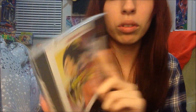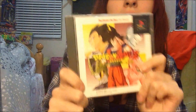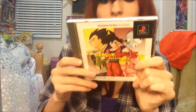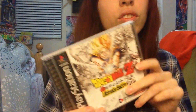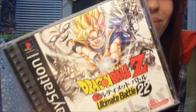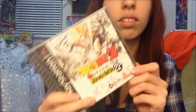This one is Dragon Ball Z The Legend, or Dragon Ball Z Legends, for PlayStation. I haven't played this one yet but I heard it was pretty cool — the graphics are kind of interesting. Next one is the U.S. release of Ultimate Battle 22. I don't have the Japanese version yet, but here's the U.S. version. This game sucked. I really hated this game. But here it is for the collection.